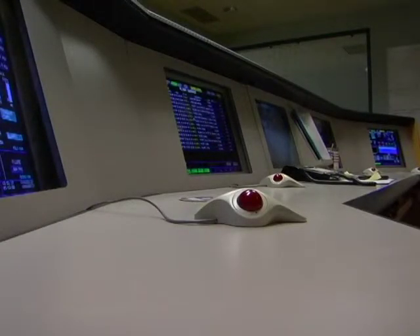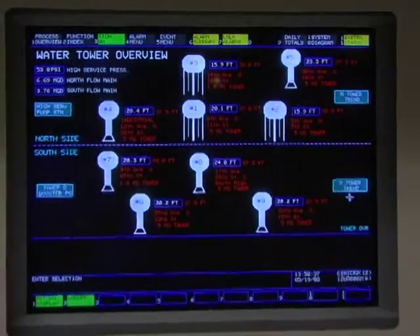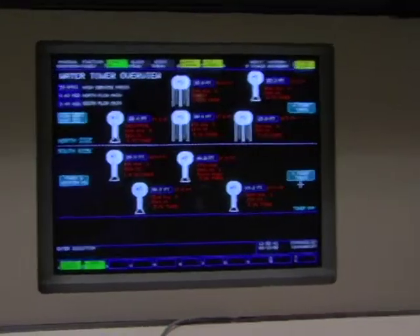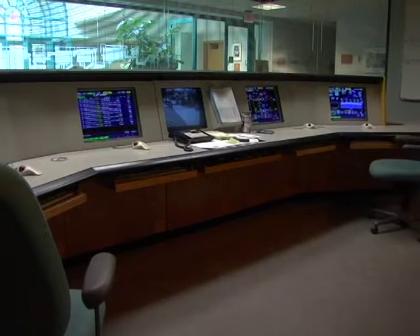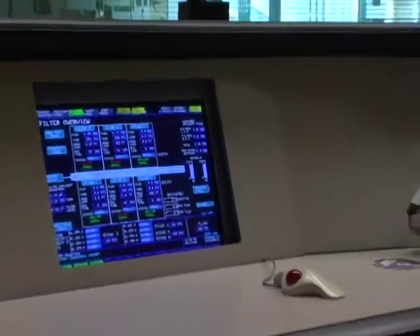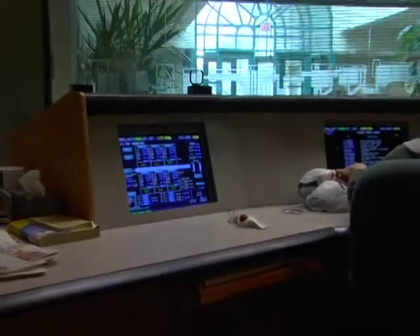Now we're in the control room, the control system for the plant operation. This gives us the information we need to see how the plant is operating. All the plant data comes in to the control system, and any changes — whether in flows through the plant based on daily demand or changes in chemical dosages — occur here in the control room.